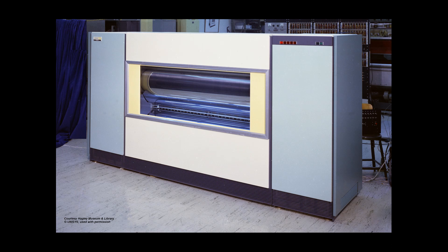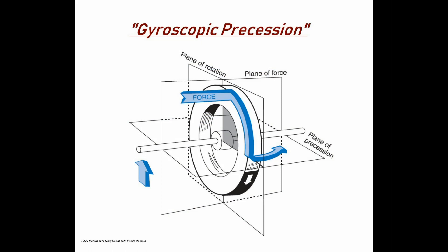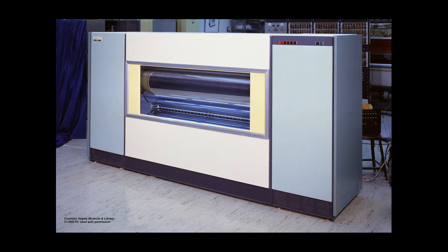The rotating drum produced so much angular momentum when operating that the entire unit fought back against the force of gravity, causing the entire machine to want to move around the room on its own. Physicists call this phenomenon gyroscopic precession. To say the least, this two-ton meandering behemoth was the source of serious potential havoc. Even when the machine was securely bolted to the floor, there persists a legend of the machine's massive drum breaking loose from its housing and smashing through a nearby wall. With FastTran, the term 'system crash' took on a whole new meaning.